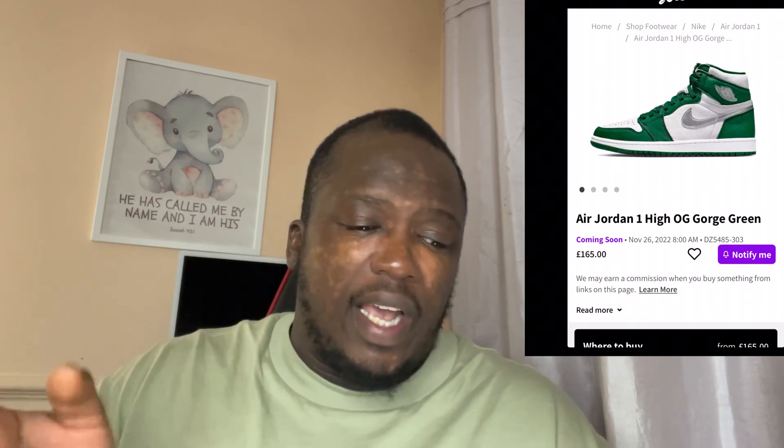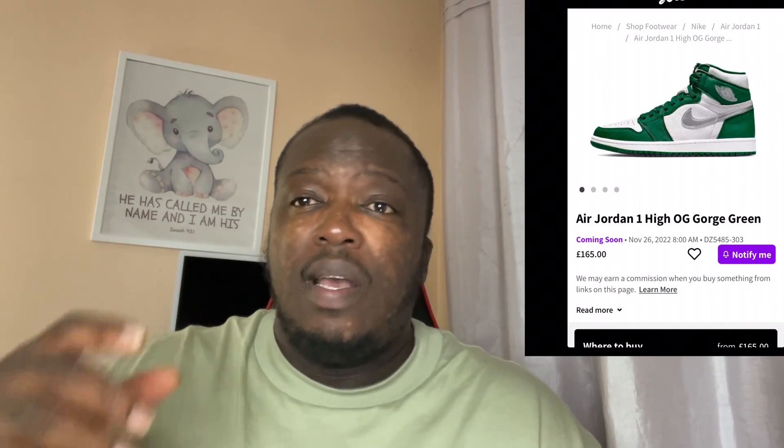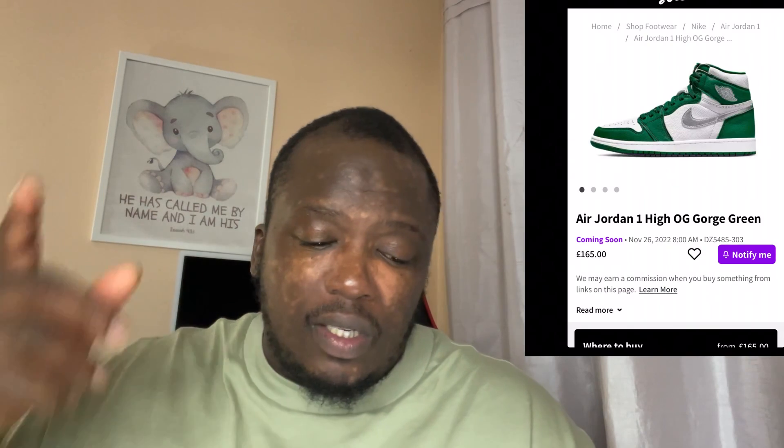We've not seen anything like this. I think it's kind of got the blood pumping again. This reminds me of 2019, 2018 — getting this type of shoe, which is neat, beautiful. And you know it's going to resell. The value is only going to go up. So this is a moneymaker.